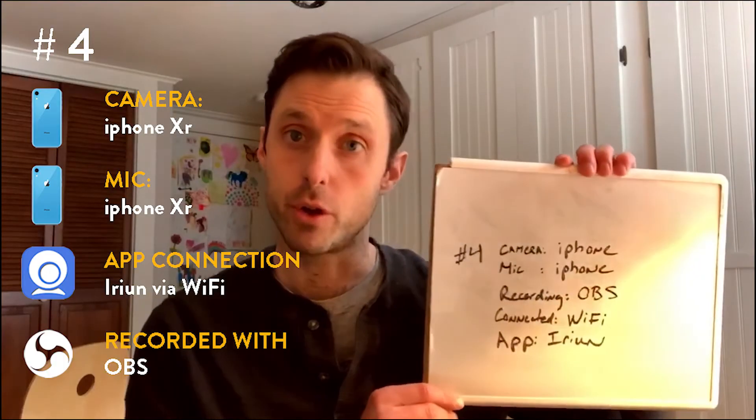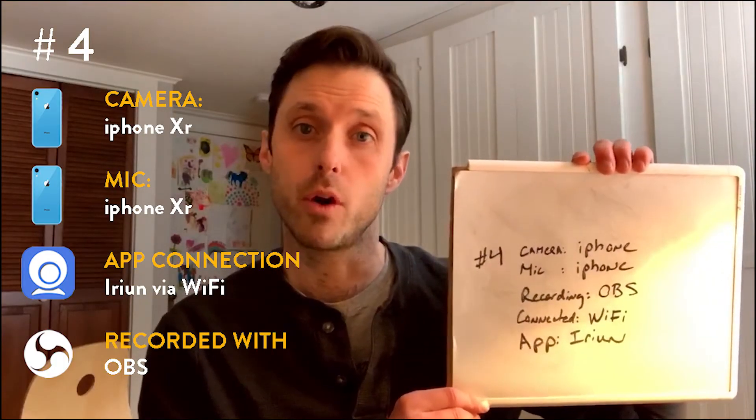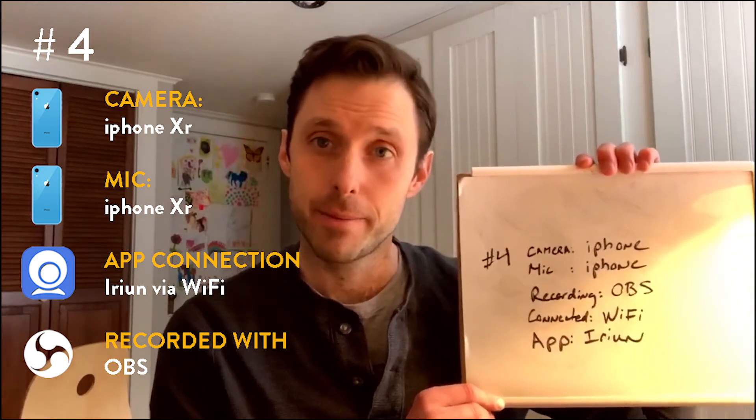Now we can record via the Irene app — test number four. I'm gonna pause here for a second because you can see the text on my whiteboard is backwards. That is not a problem with the Irene app — it does have a setting that allows you to switch it so text appears correctly. I'm just going to flip it manually now because I forgot to do that when running the test. The microphone is also the iPhone, I'm recording with OBS, and I'm connected over Wi-Fi. I've heard you can connect with a USB cable with the Irene app but I haven't been able to figure that out for the Mac.